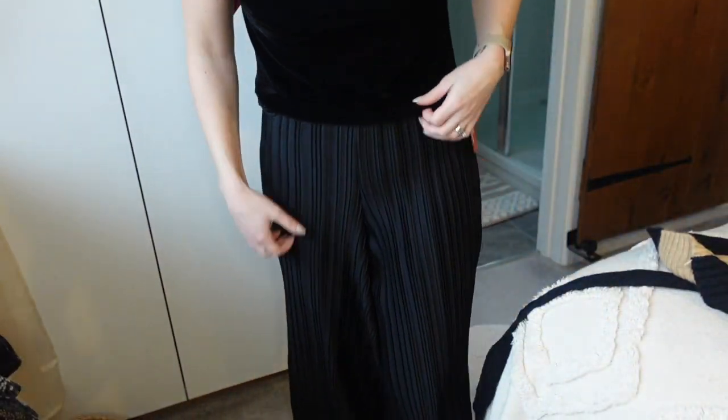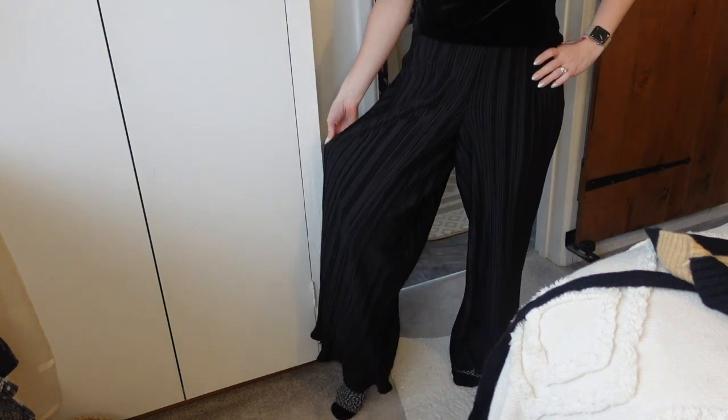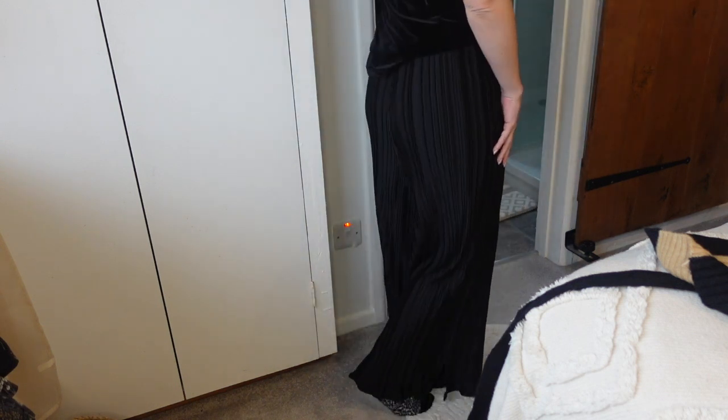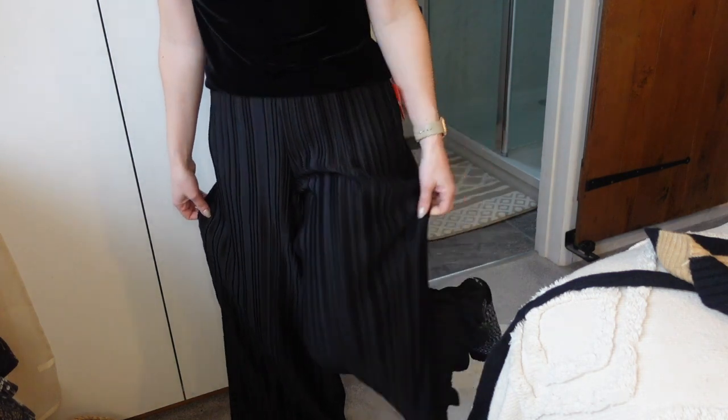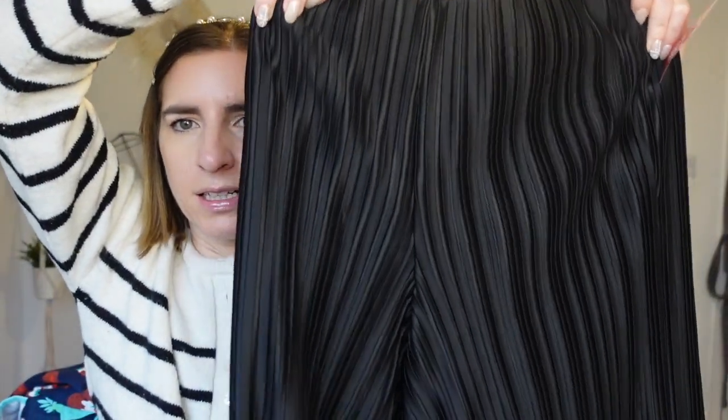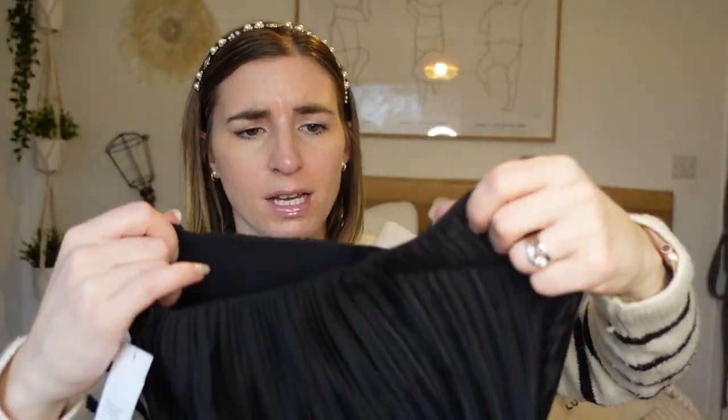I also grabbed these trousers — I have no idea if they'll suit me, but my birthday's coming up and it's New Year's, so I want to wear something nice. They're really floaty white trousers, originally £32, down to £11.50 — a bouncy bargain. They've got a hemline detail and I think with a boot or a dainty sandal they'll look really cute. They're stretchy too, which is a bonus.